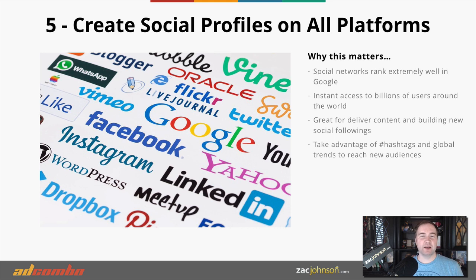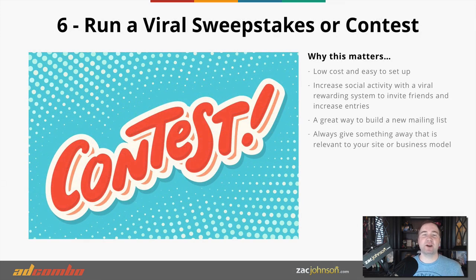You also want to create as many social profiles as you can. You might not actively use anything outside of Twitter, Facebook, or LinkedIn, but you should still have a website associated with each of those accounts because Google loves to rank content from networks like Twitter, Facebook, LinkedIn, Pinterest, and Instagram. When you create a profile, you're getting link juice sent from these networks back to your website, which ultimately helps your site rank higher and builds a following with instant access to billions of users worldwide.